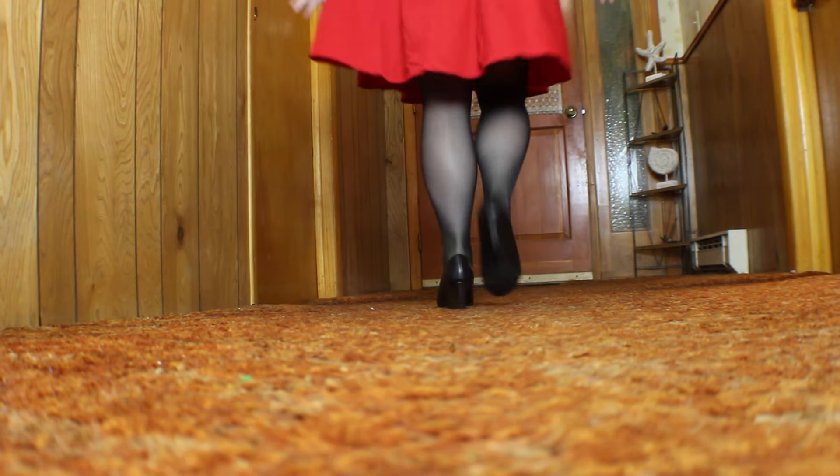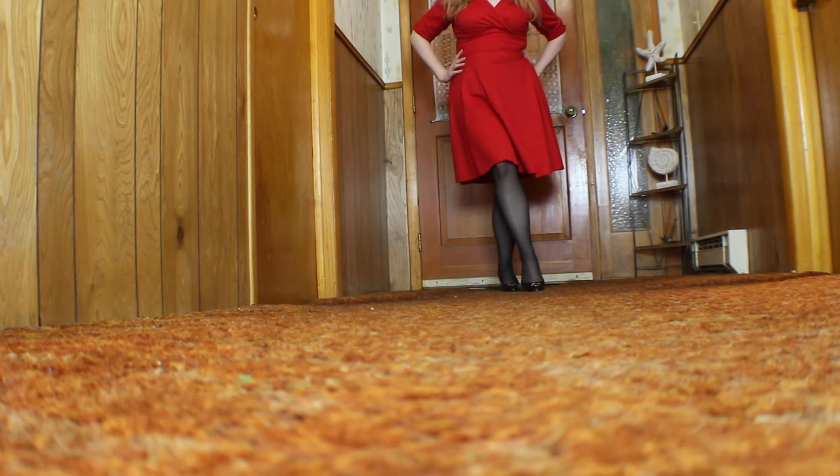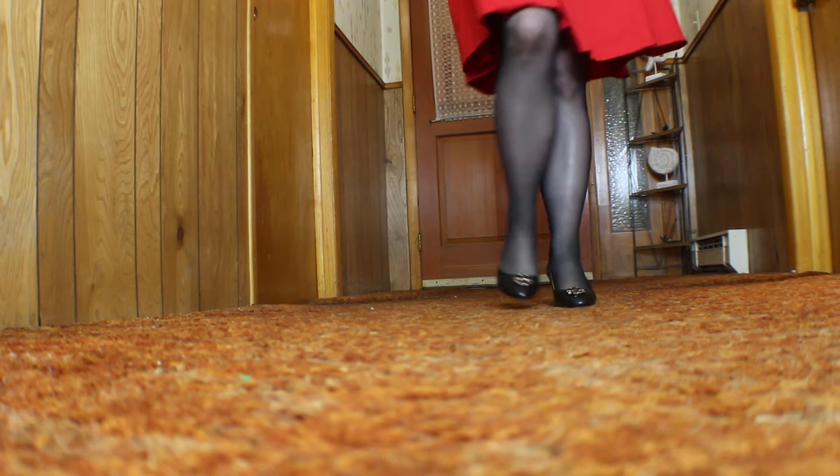We love our shoes but we gotta take care of ourselves too. I think the black and the red is just amazing.